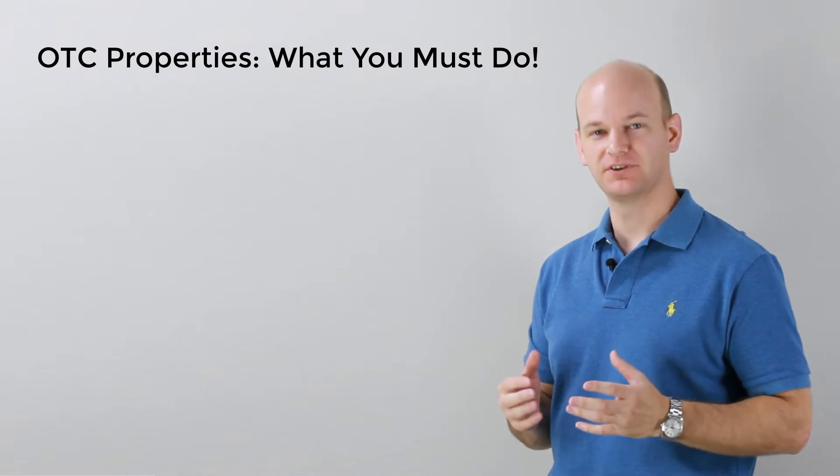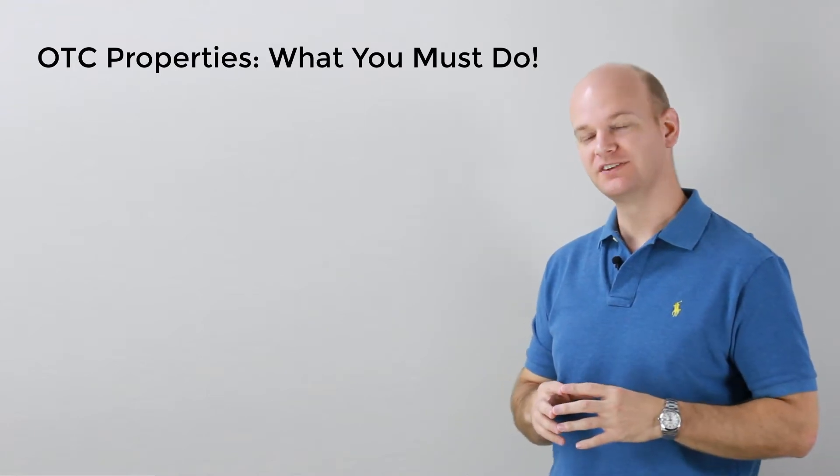Hey there, it's Casey Dimmon here from TaxSaleAcademy.com. Today we're going to be discussing over-the-counter or OTC properties and what you must look out for when you're interested in these properties. First off, what is an OTC property?